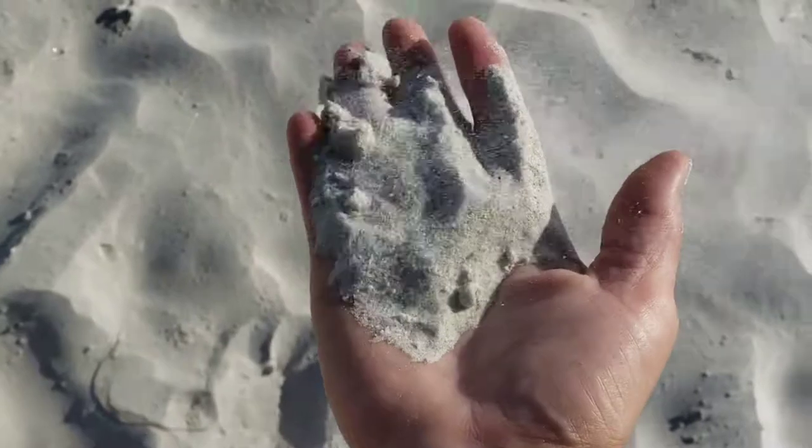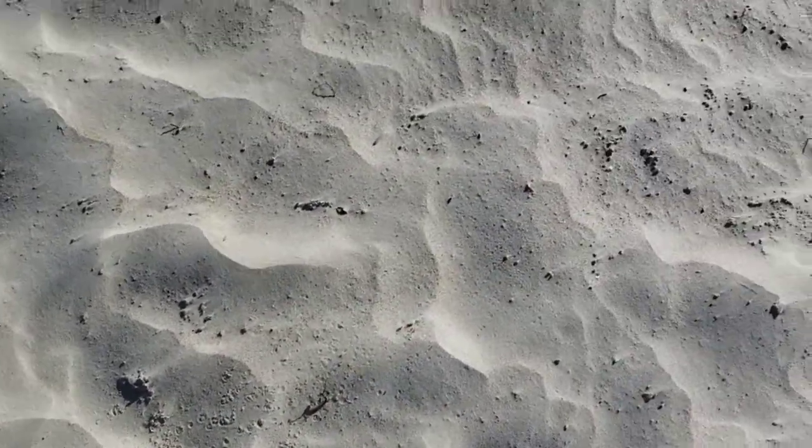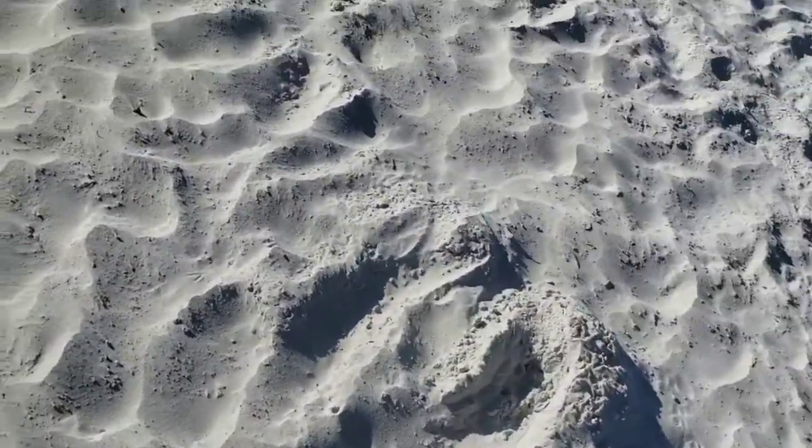This sand is so soft — oh my gosh. But with it being so soft, when you get in the water you're going to sink.